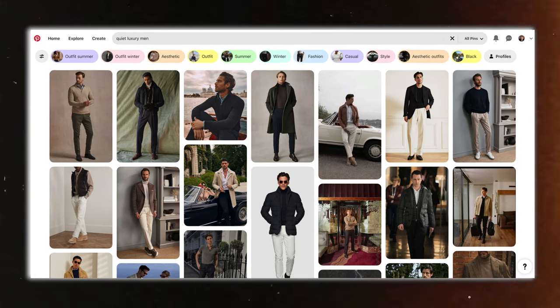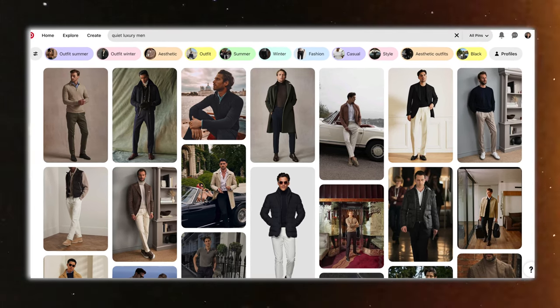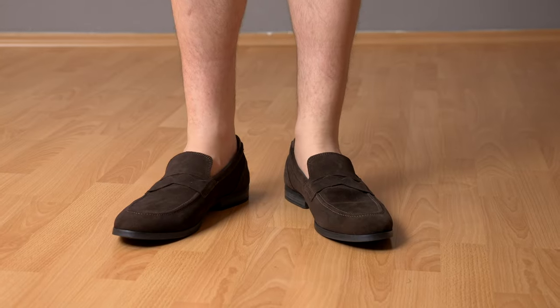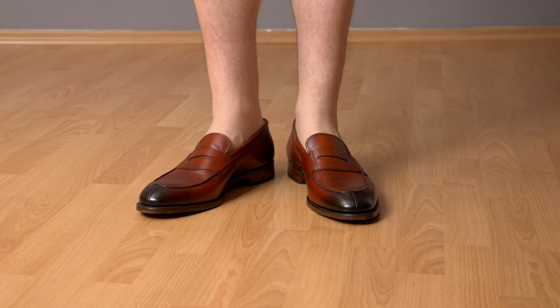The next shoe is the most commonly associated one with the quiet luxury look — if you type 'quiet luxury' anywhere, this is the type of shoe you're going to find. I'm talking about yacht loafers. One thing that's really cool about this shoe is that it works really well both with long pants and with shorts, whereas every other shoe on the list so far doesn't work well with shorts. So yacht loafers can be a very versatile option.